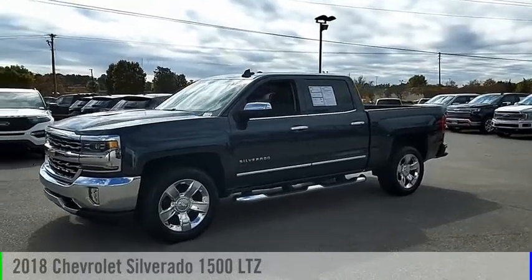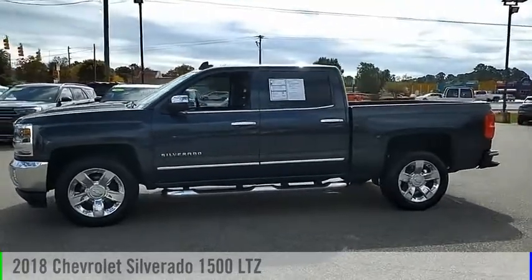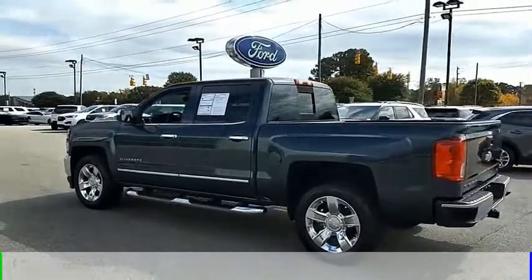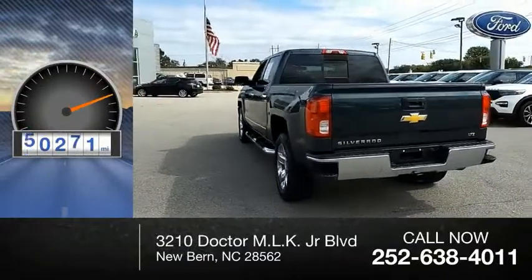Make a great choice today with the 2018 Silverado 1500. This vehicle is powered by a two-wheel drive, eight-cylinder, 5.3-liter engine and comes with an automatic transmission. This vehicle has less than 75,000 miles.